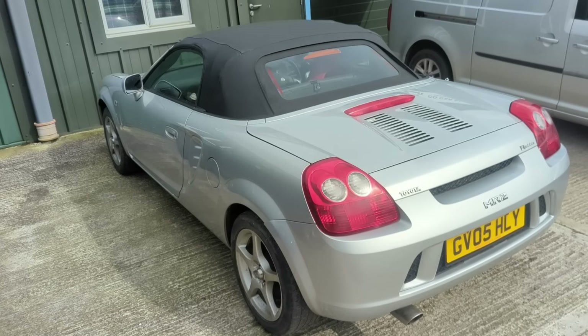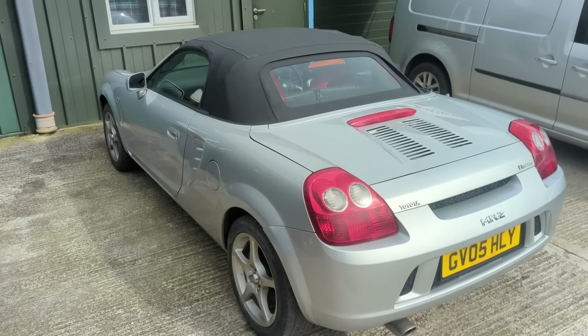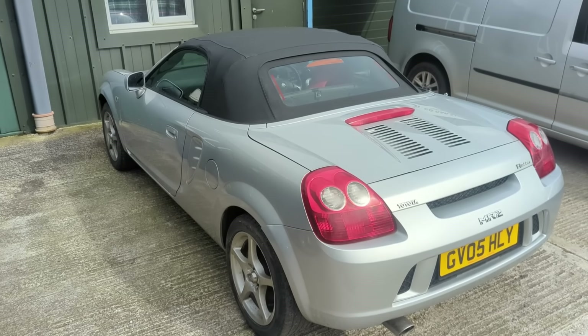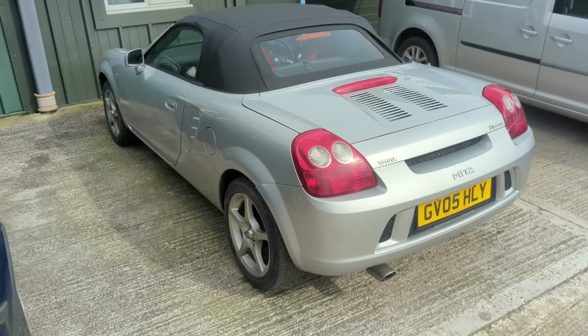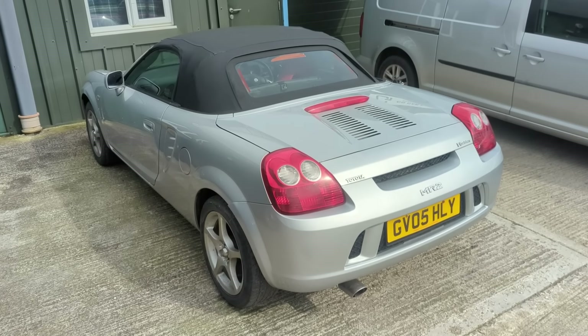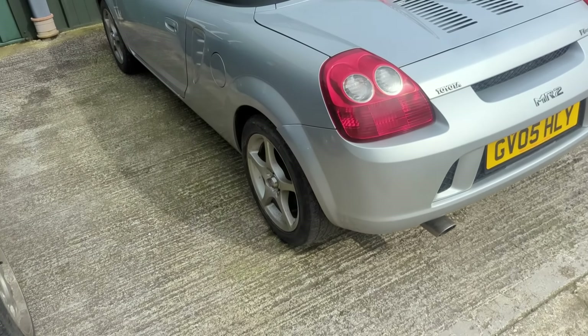I put an offer in and sent Adrian over, and here it sits. I did what you shouldn't do - bought it completely blind. I literally just made a bank transfer and had Adrian pop the car to me. It's been sat here since and I haven't had much of a chance to look at it, so let's have a look together.